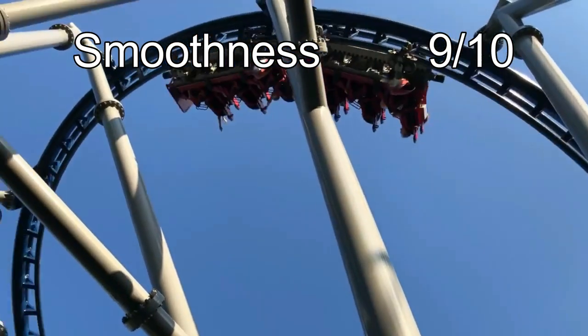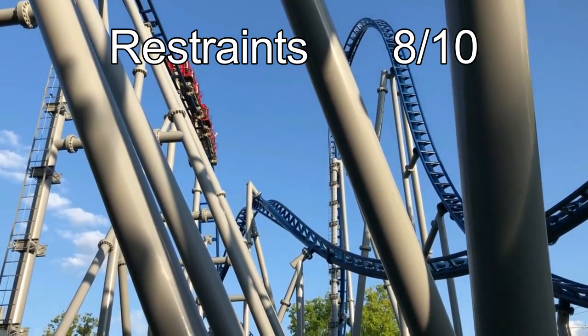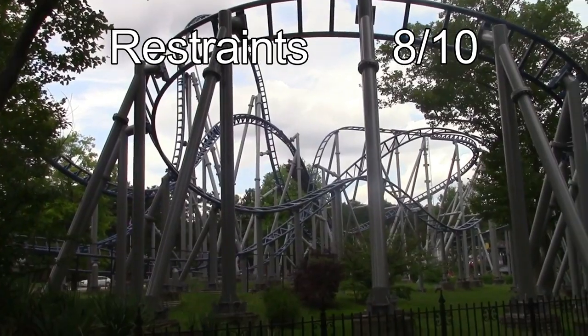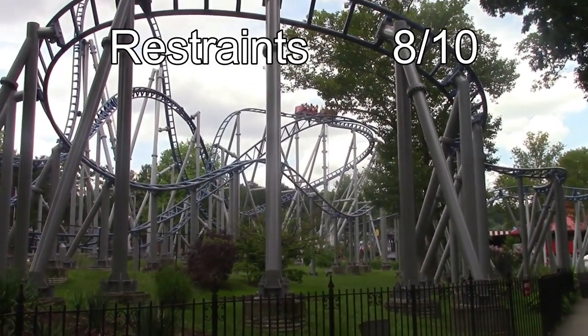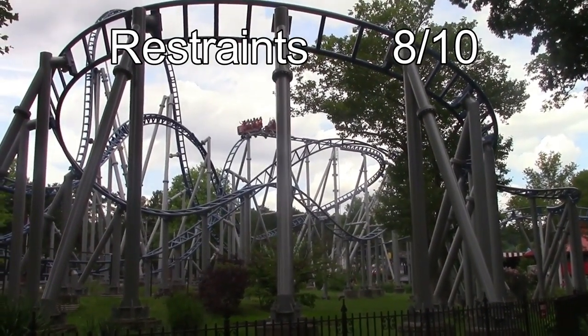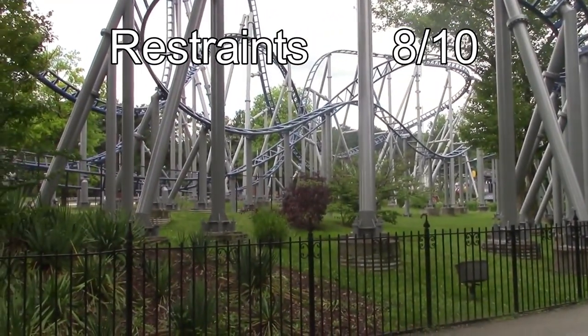The final category is restraints, and Skyrocket will get an 8 out of 10. While the restraints are pretty open and comfortable, the trains can be very tight, making it hard to get comfortable in the seats. The restraints themselves are very comfy and fit everyone perfectly. They don't come down too much during the ride, so you should get all of that great airtime enthusiasts want.